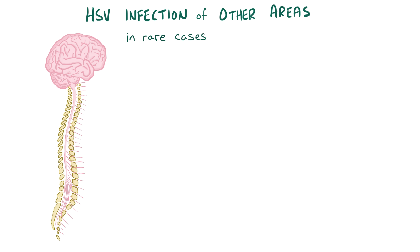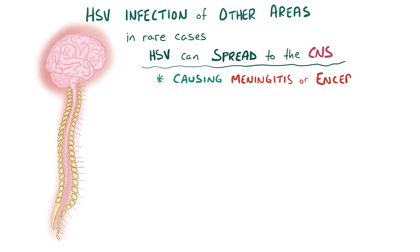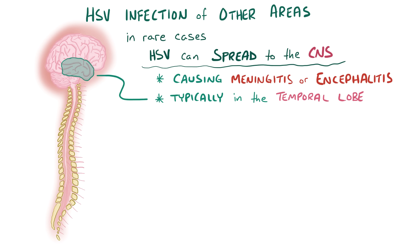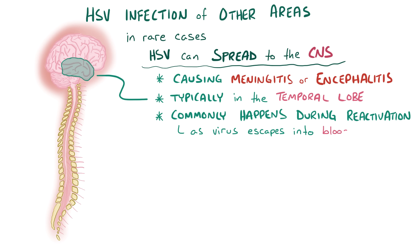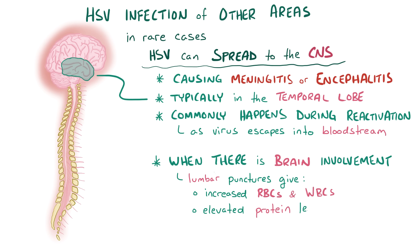In rare cases, herpes viruses can spread to the central nervous system and cause meningitis or encephalitis, typically affecting the temporal lobe in individuals of all ages. This can happen from a primary infection, but more commonly happens during reactivation when some virus escapes into the bloodstream and reaches the brain. When there is brain involvement, a lumbar puncture often shows increased red blood cells, increased white blood cells, and elevated protein levels. There are also CT, MRI, and EEG changes that can help to make a diagnosis.